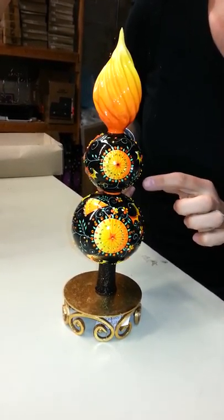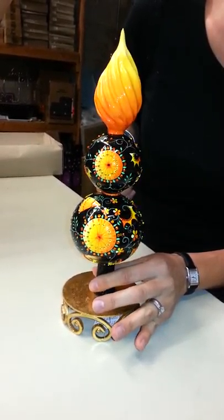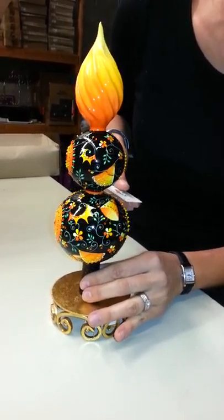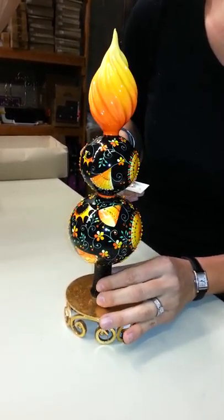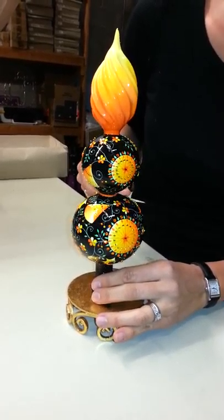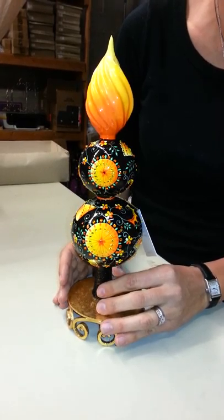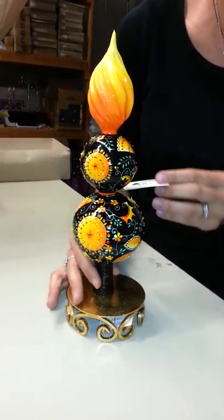Lots of crystals, lots of detail work done here in the oranges and the yellows, and then you have the floral scrolling pattern. There's lots of amazing detail on each side so it can be viewed — each side is completely unique in its own.